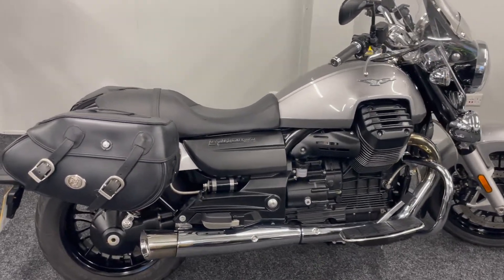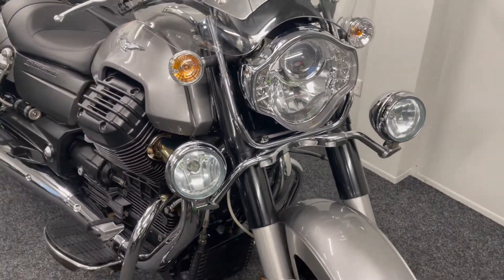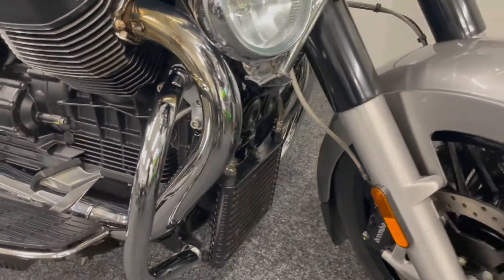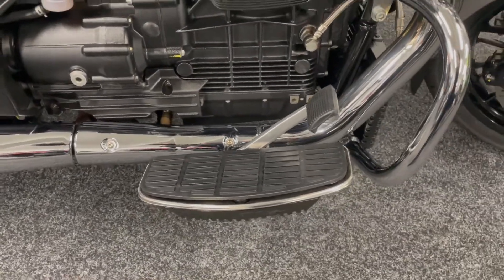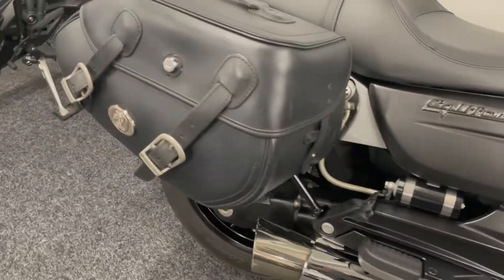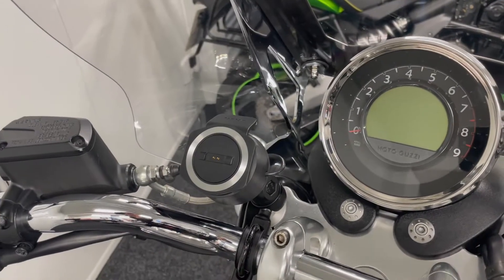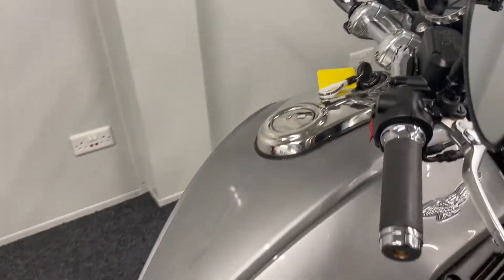It has ABS, cruise control, and additional spotlights fitted to the front, as you can see. It's got the lovely Moto Guzzi taller touring screen, a front fender extender which has protected all the front of the engine, and lovely rubber-mounted cushioned footboards. It's got HEPCO and BECKER crash protection bars, as well as HEPCO and BECKER quick-release side leather effect panniers. There's also a TomTom mount hardwired in, so any TomTom sat-nav to fit that mount will just connect and work with the ignition.